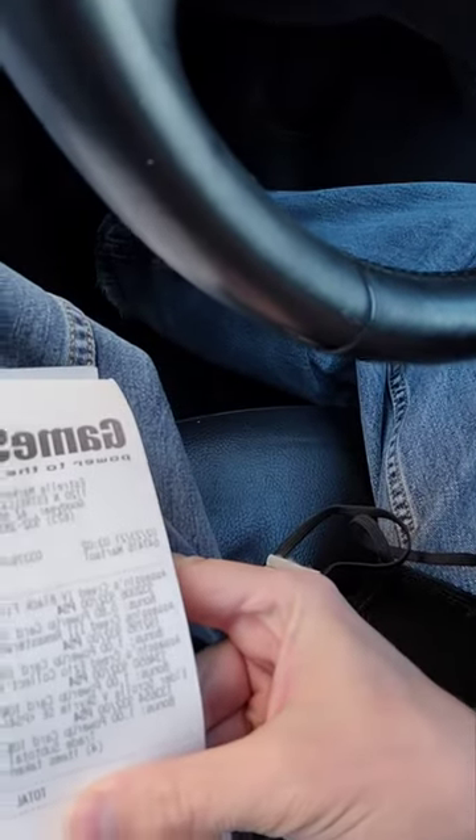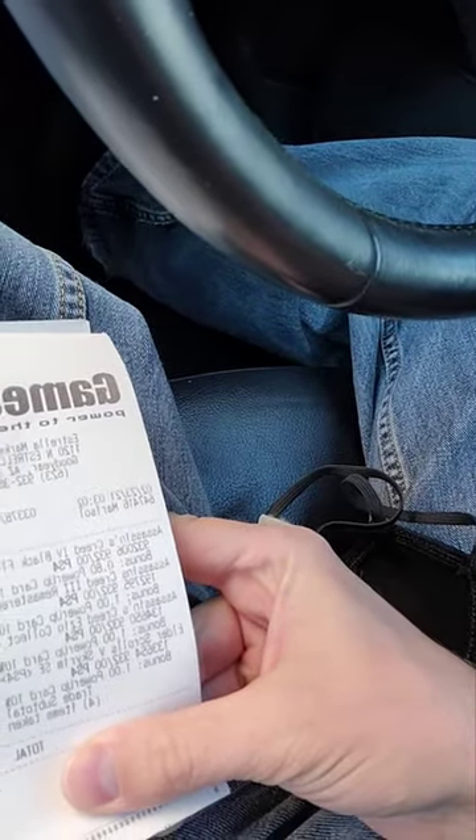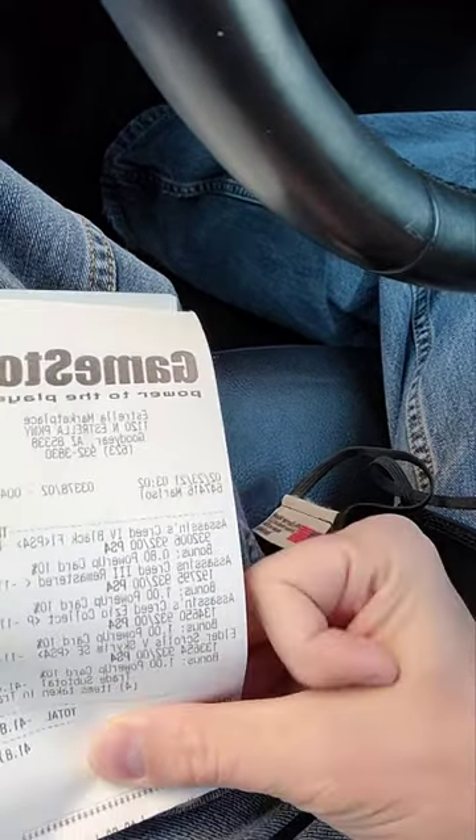Just came out of GameStop and was able to get $41.80 for the four games — you can see it right there. It was actually more; I had looked them up and one of the games was going for $18 in credit yesterday, but today it's only $11 even with the pro membership. Kind of sucks — I guess I should have come yesterday.